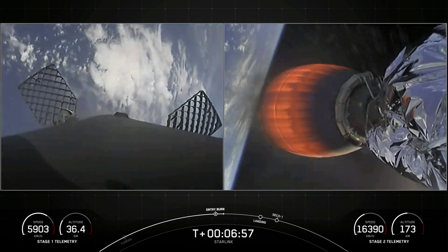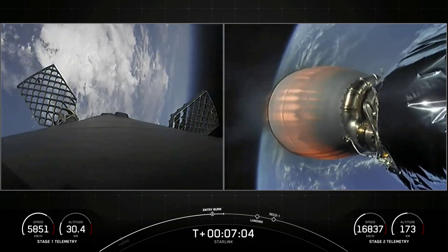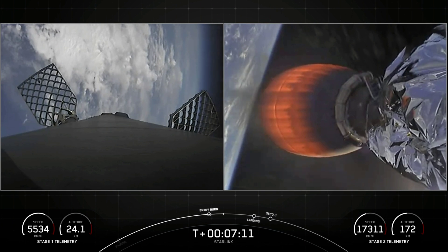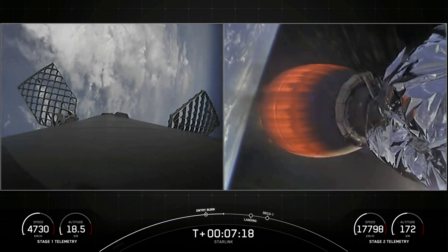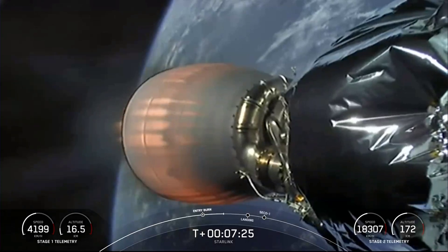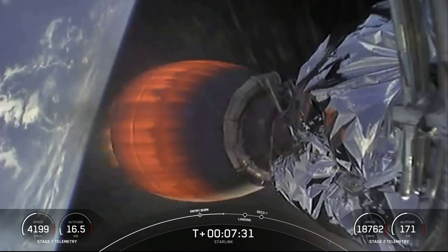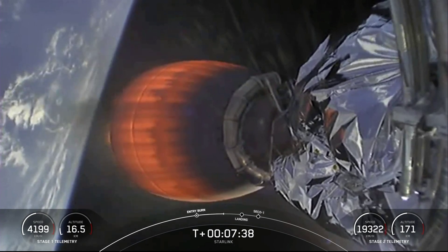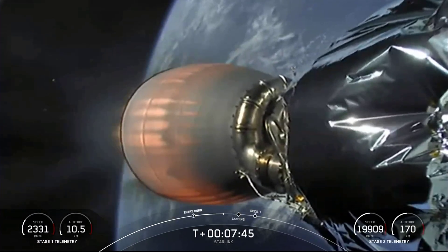Stage one entry burn shutdown — successful shutdown of those three Merlin engines. We use rocket grade kerosene, or RP-1, as our fuel in Falcon 9 — that's a carbon-based propellant. As we burn it, it generates soot, so with the engines down as we come in through Earth's atmosphere, the soot from the plume comes back up on the first stage and deposits along the surface of the vehicle. If we didn't do that entry burn, the first stage would come in very quickly and the aerodynamic forces could cause it to rip apart — that's why we do that entry burn.